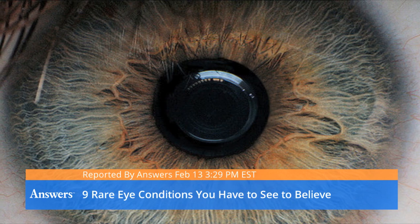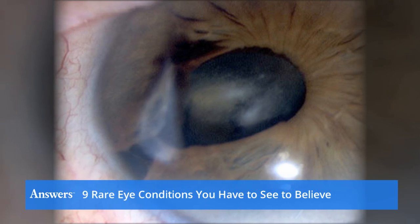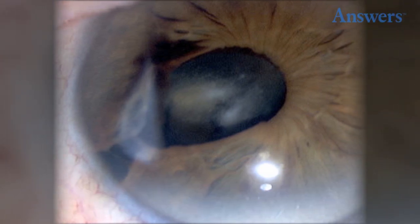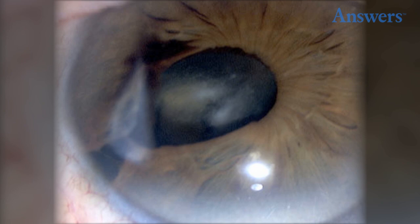Cat Eye Syndrome may be evident at birth and it is a rare type of chromosomal disorder. Both eyes are often affected and the disease results in some of the ocular tissue being absent.